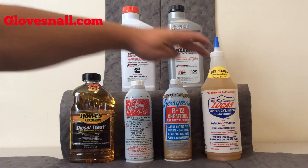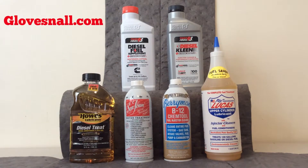The next product of course is the Lucas Fuel Injector Cleaner. Most of you I'm sure are familiar with Lucas. We also have the smaller bottles as well — this is a quart bottle but we have the smaller bottles too, and again they're all at our site, glovesnall.com. This is the Lucas upper cylinder lubricant with injector cleaners and fuel conditioners. The one-quart bottle treats 100 gallons. It's a fantastic product for lubricity and fuel injectors.